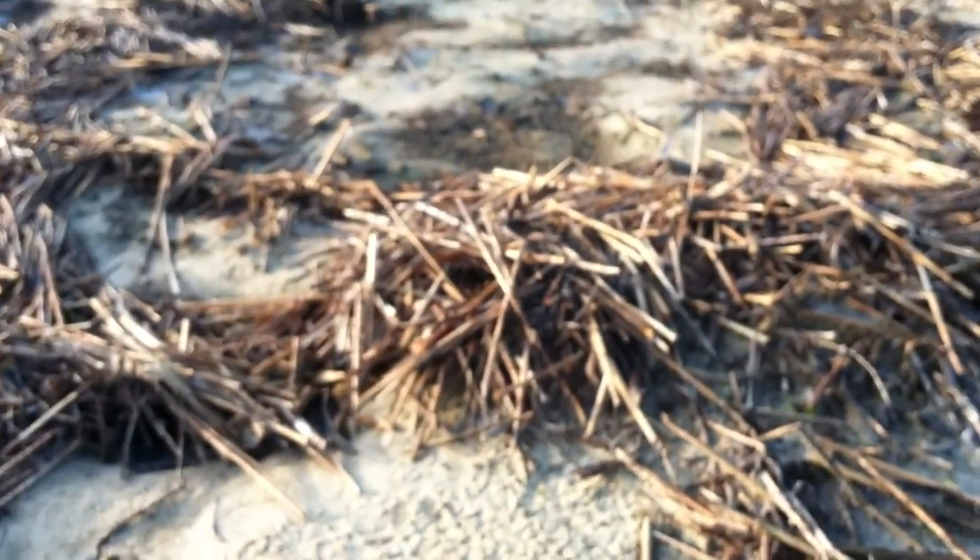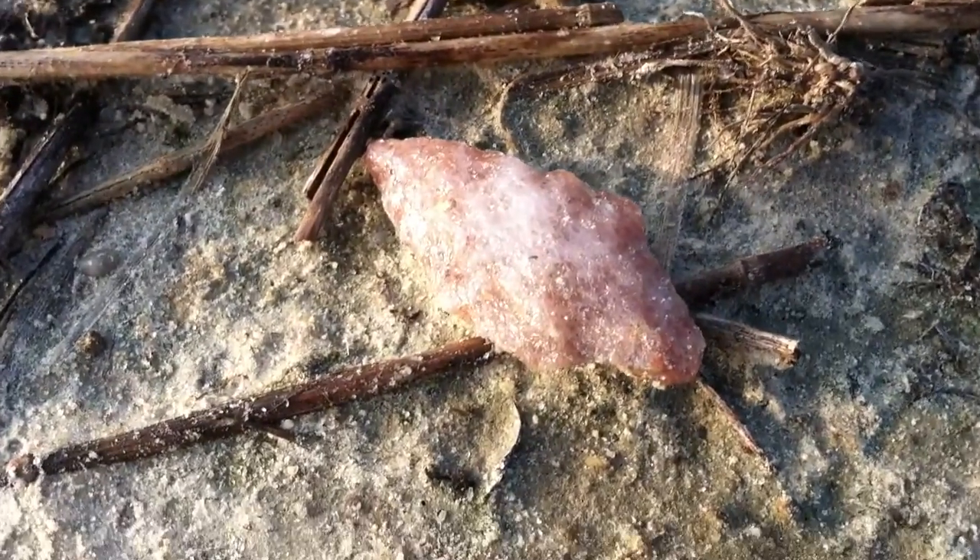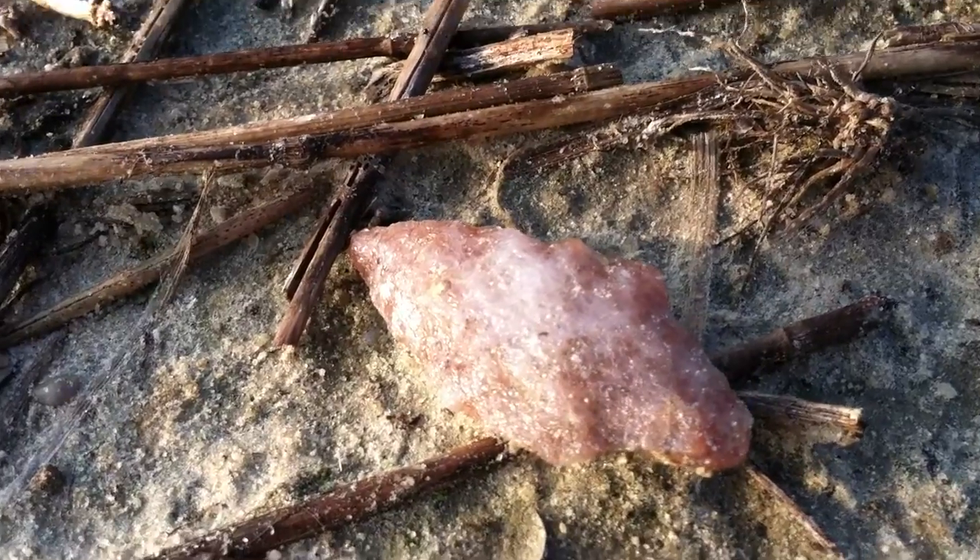A lot of these sticks and what have you — it's just hay that's biodegraded, and there's a lot of sand available. A lot of things are washed out after all of that rain.